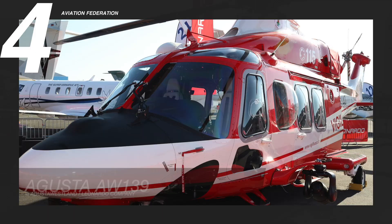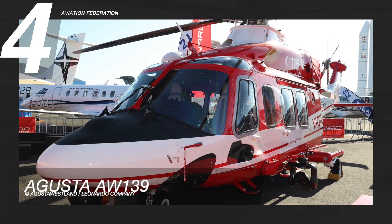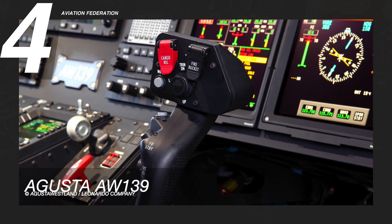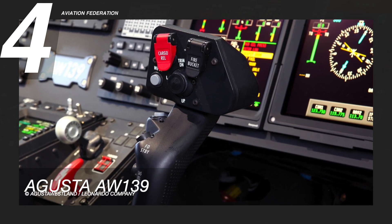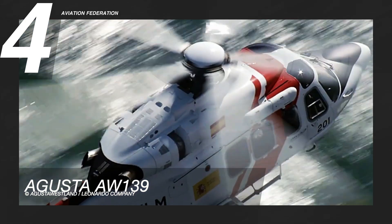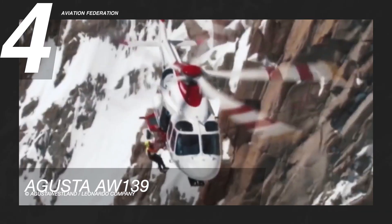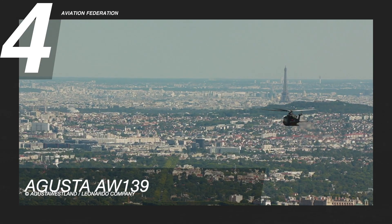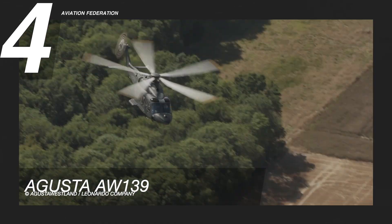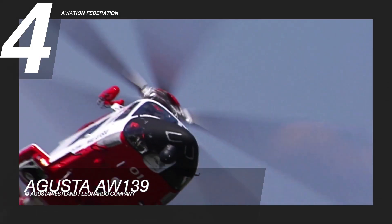At number four is the AgustaWestland AW139. This helicopter is powered by three PW6C67C turboshaft engines manufactured by Pratt & Whitney. Its engines are equipped with a full authority digital engine control system. The model has a maximum cruise speed of 165 knots and a maximum range of 557 nautical miles. The gross weight of the unit is 14,110 pounds.